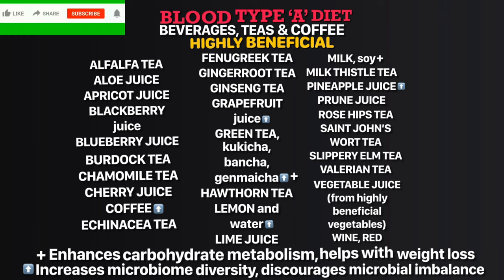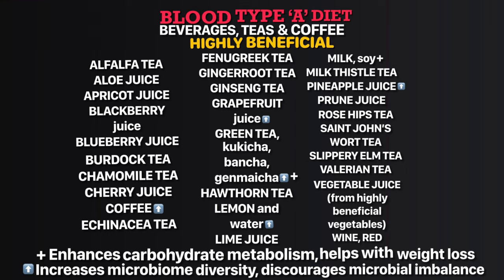In the highly beneficial beverages list, green tea, gyokuro, bancha, genmaicha, and soy milk enhance carbohydrate metabolism and help with weight loss. Coffee, grapefruit juice, green tea varieties, lemon water, and pineapple juice increase microbiome diversity and discourage microbial imbalance. In the neutral list, almond milk and pear juice increase microbiome diversity. In the avoid list, beer, distilled liquor, orange juice, and tangerine juice decrease microbiome diversity.